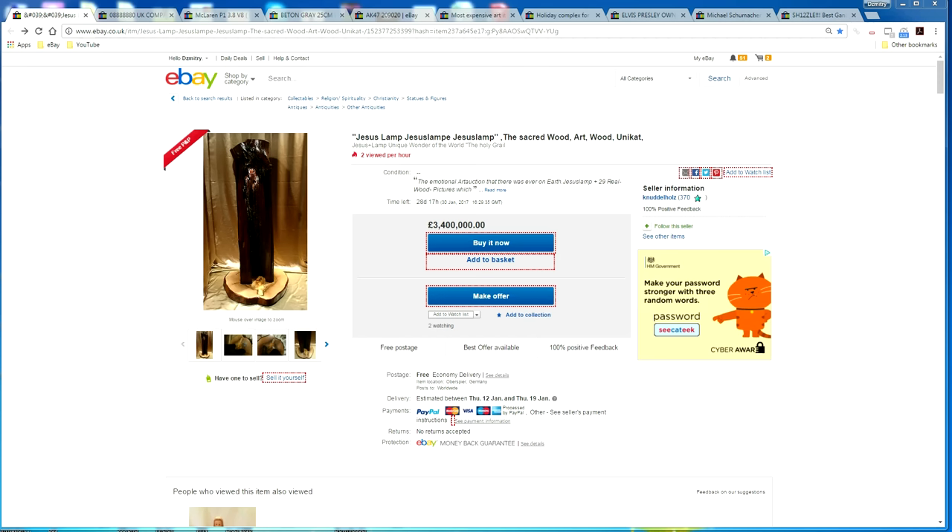Hello and welcome to Concept Feed. This is going to be the first of a series where we're going to be looking at the most expensive items in various eBay categories.